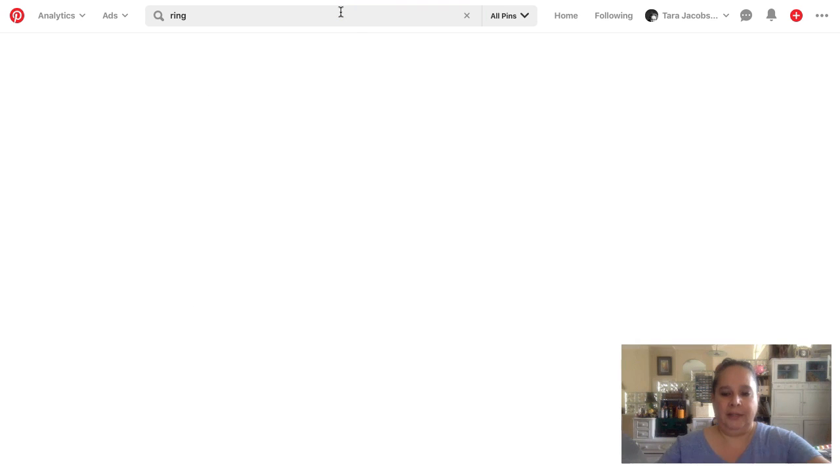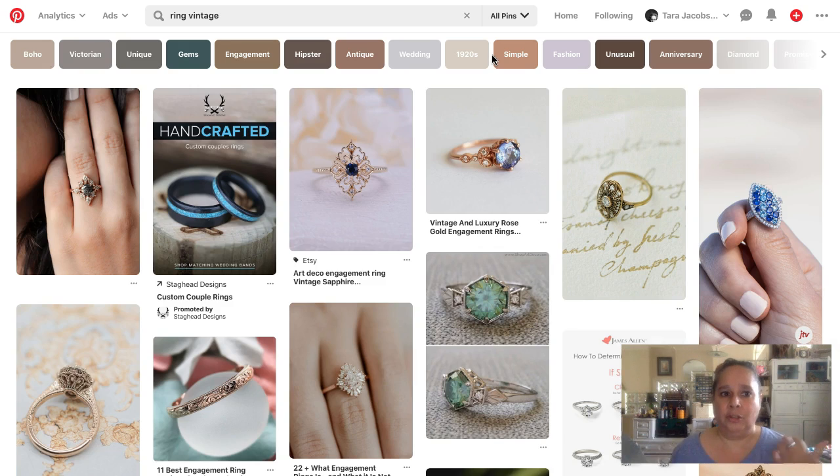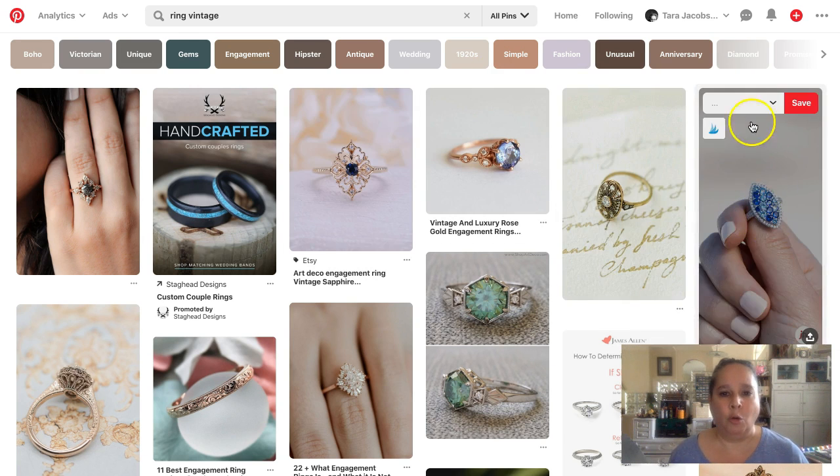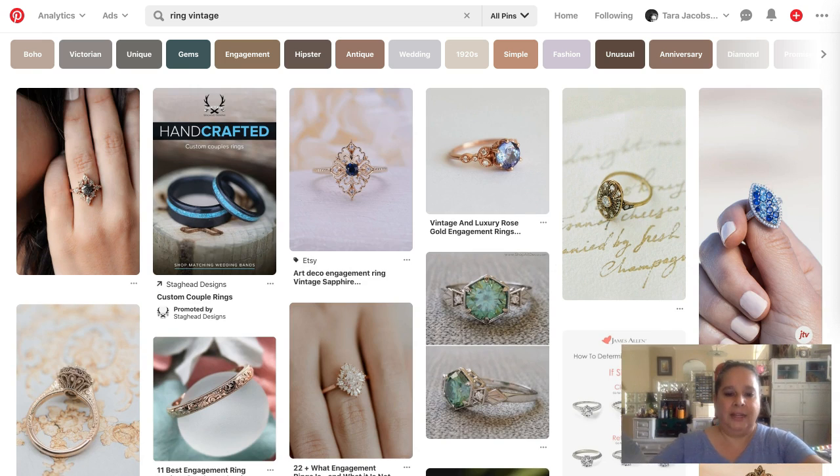Starting with 'ring' on Pinterest, the suggestions include: boho, wedding, promise, for teens, stackable, vintage, unique, fashion, cute, dainty, silver. I'm going to add gold as well since with jewelry we need to cover both metals. Then diving into 'ring vintage,' we already see a whole bunch of Etsy results — excellent. So 'Etsy products' goes on our list.